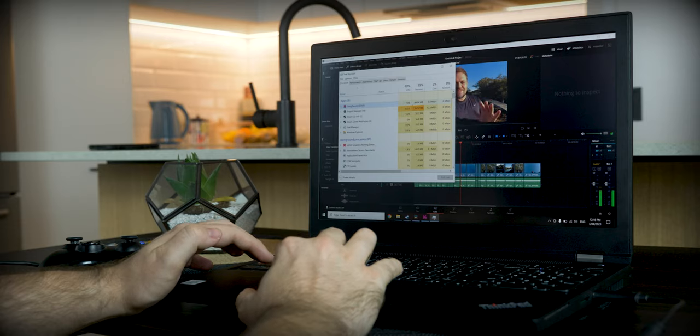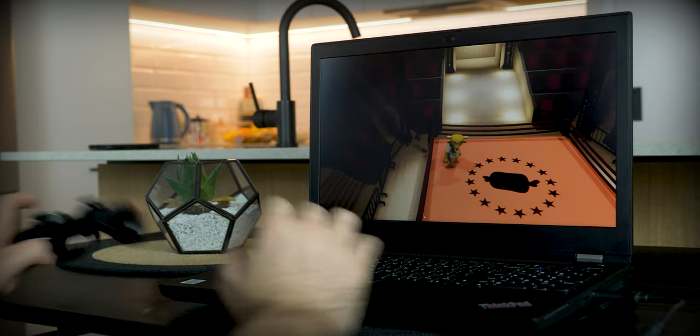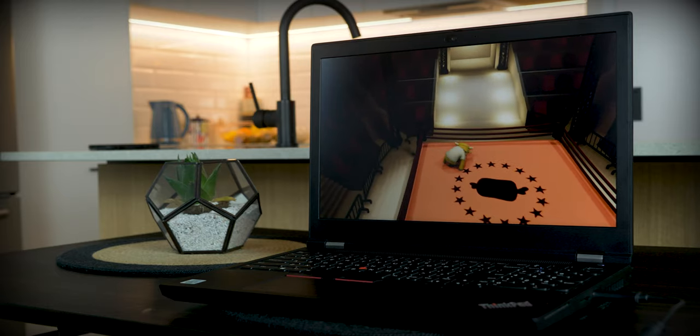Another test I did was having DaVinci Resolve open alongside GTA 5 or another game simultaneously. It seemed to be fine — the GPU and CPU were doing a really good job and it wasn't completely maxing out to the point of exploding. That fan kicked in again like you're taking off. But besides that, it's just hard to recommend such an expensive laptop.